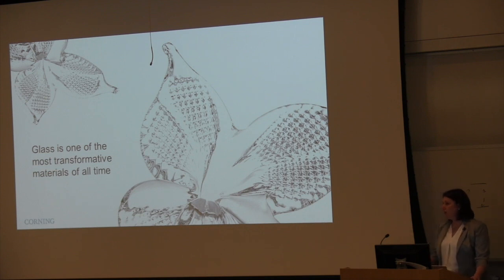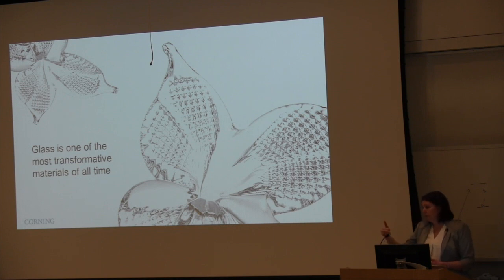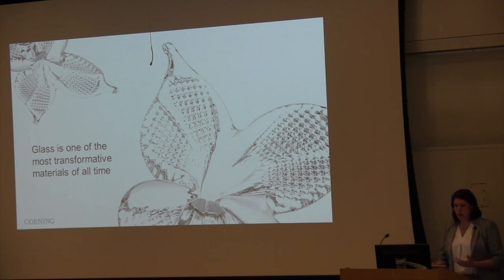A century later, in the 14th century, the invention of crown glass allowed people to make glass windows for their homes, buildings, and churches. That allowed us to control the climate of our indoor environment. In the 17th century, the invention of the telescope, which is basically about optical glass lenses, allowed us to look deeper into the sky and advanced the field of astronomy. So glass is really this transformative material that is part of our everyday life.